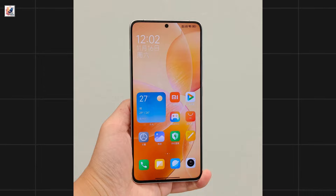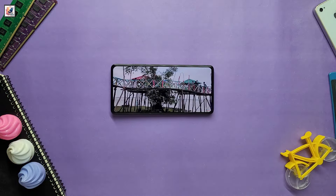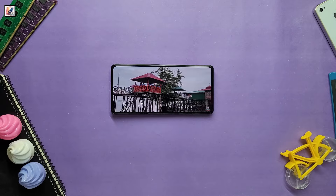The Redmi K80 and K80 Pro could be rebranded as the Poco F7 and F7 Pro in markets outside of China in 2025.